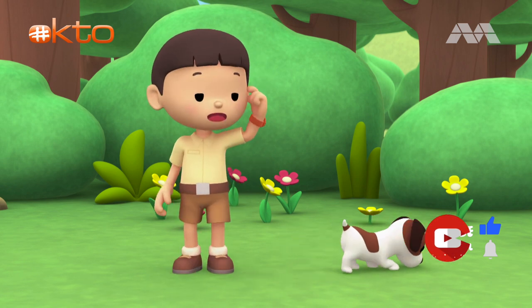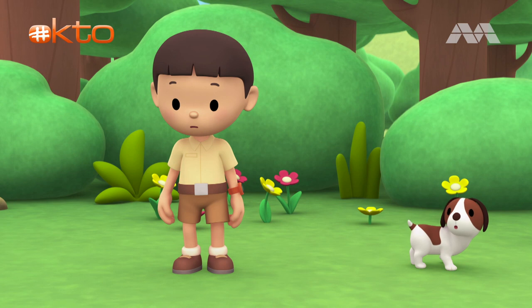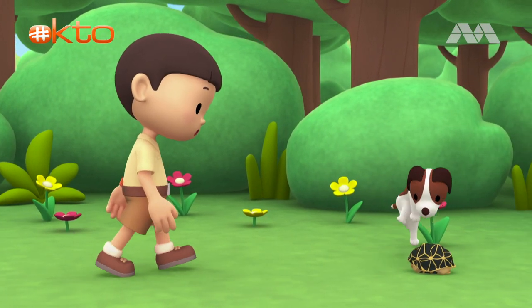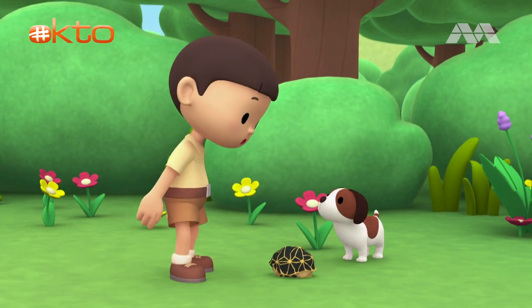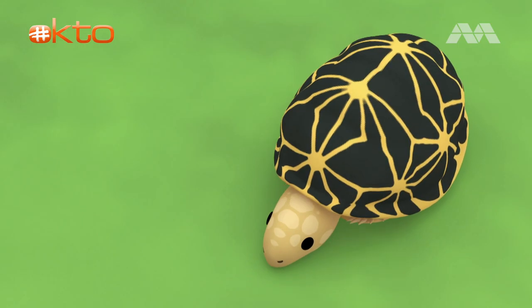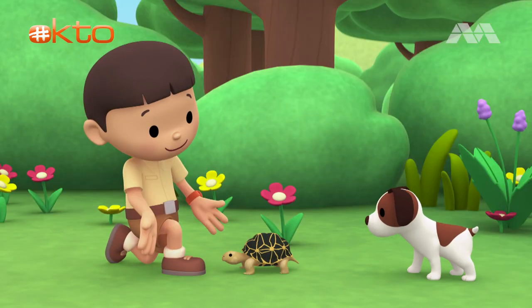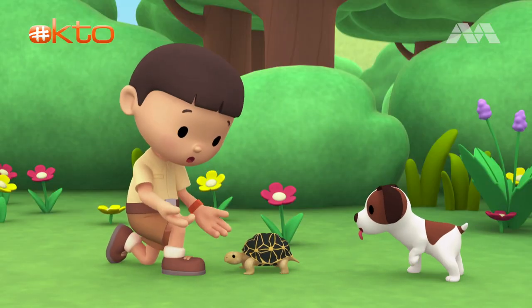Hey, where can it be? I saw the ball going in this direction. Did you find it, Hiro? Hey, that's not my football. It's hard and smooth. It looks like a turtle.